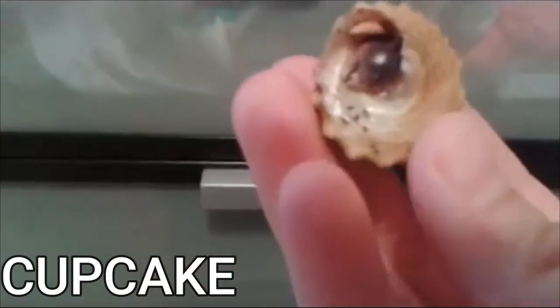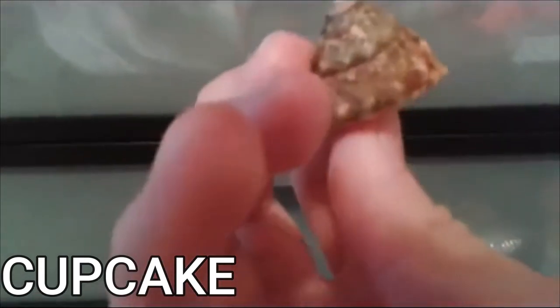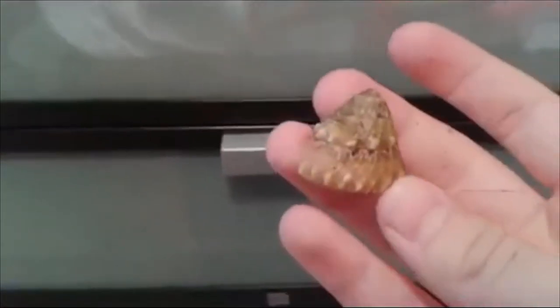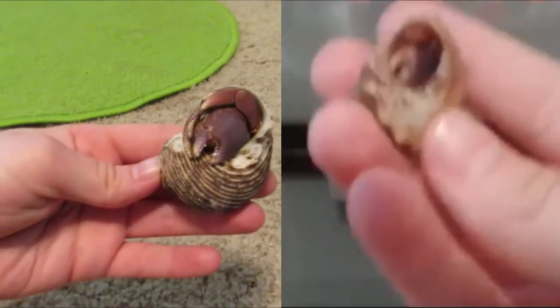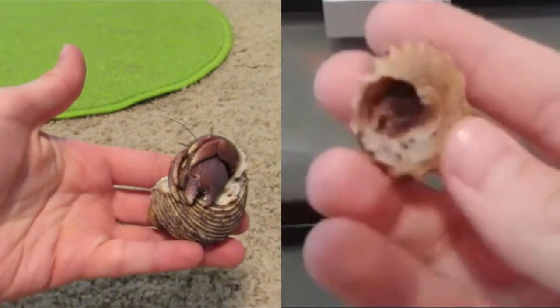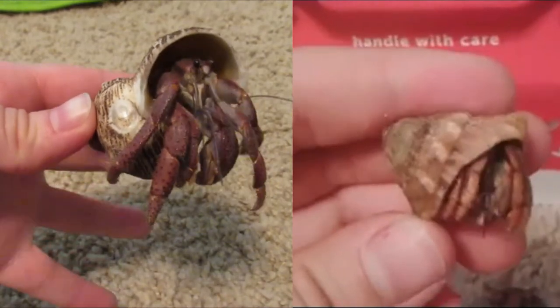This next one is Cupcake. She was the smallest crab I had — really really tiny. Her shell was already tiny but the crab itself was super tiny. But here she is today and she's like five times bigger. She's basically the size of Shelly now, so she's definitely grown the most.